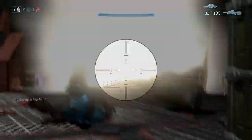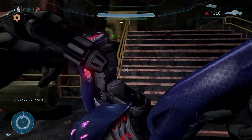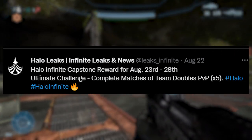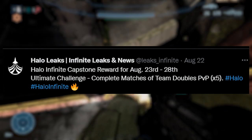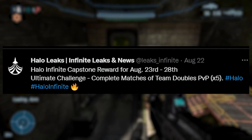You get the big knife for completing the ultimate challenge. All you've got to do — once you complete all your daily challenges — is complete five matches of Team Doubles, and that's literally it. Pretty simple, and Doubles is definitely gonna be fun to grind because we finally got Doubles launching today.